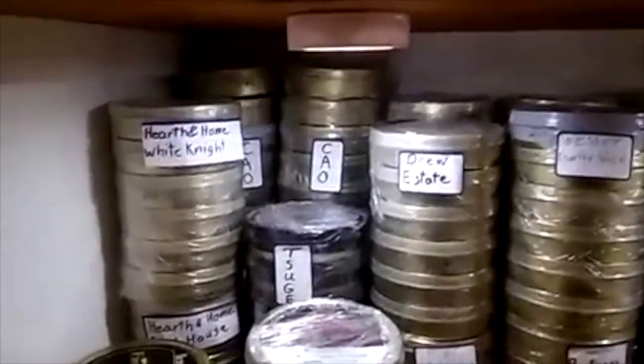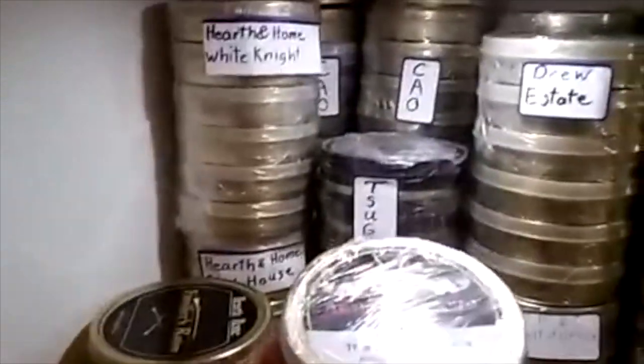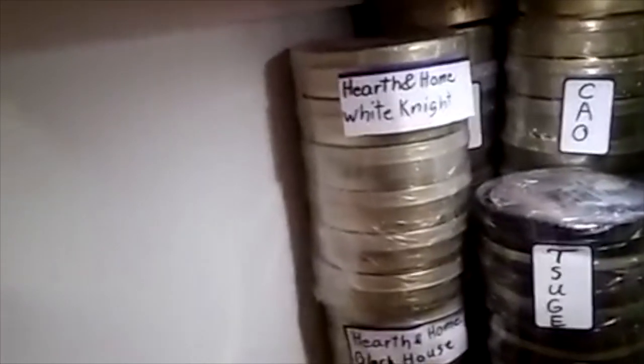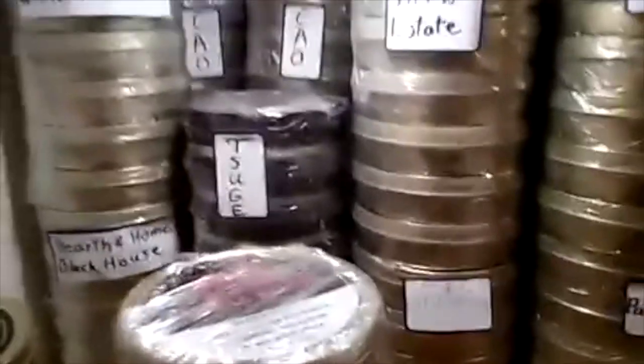Some Drew Estate. Some Sugay, if that's what you want to call it. I've got some Bangle Slices here, as you can see. And I've got some Chuchu Lives Ration right there. I've got some Hearth and Home, White Knight, Black House. I've got some CAO in the back corner — that's all CAO, different ones.